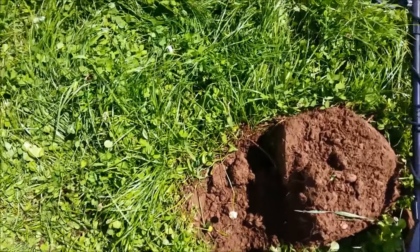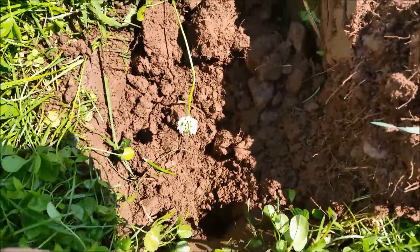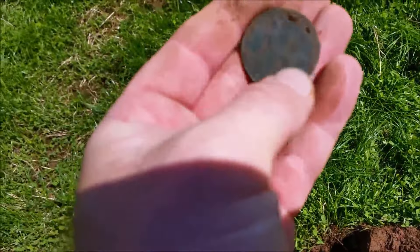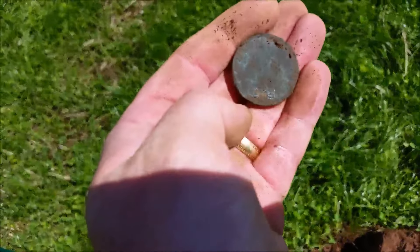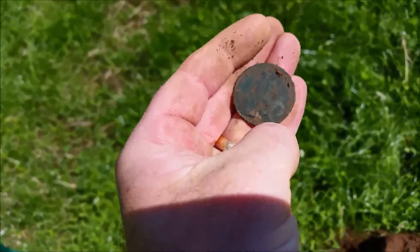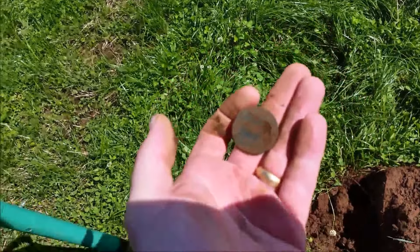Another coin - this one came in at about 8 inches, bit of a scratchy sound. That's another coin. I think that says 1899. Another coin.